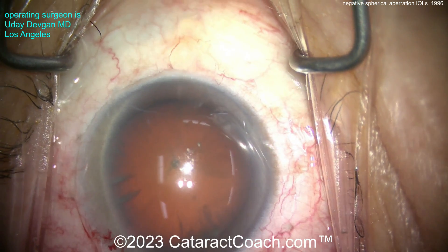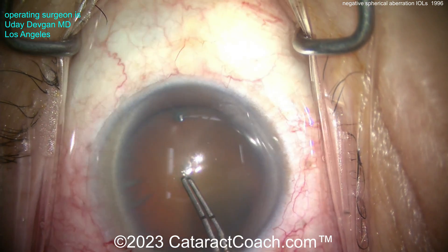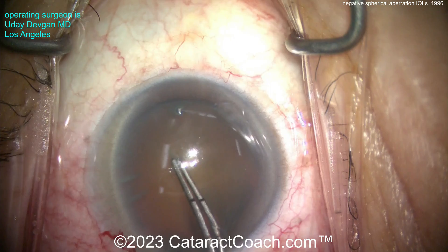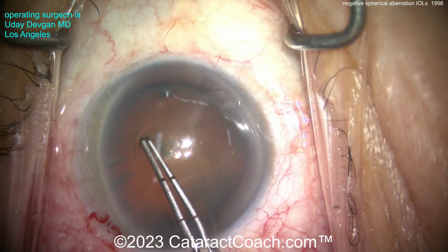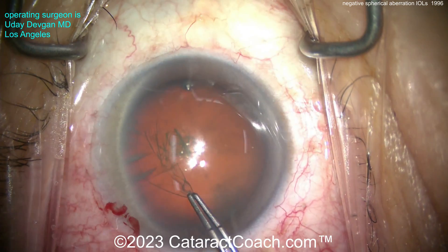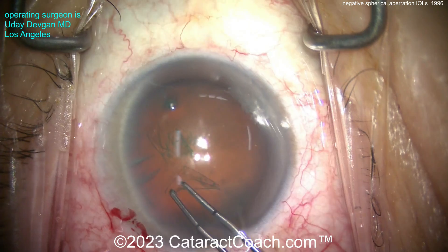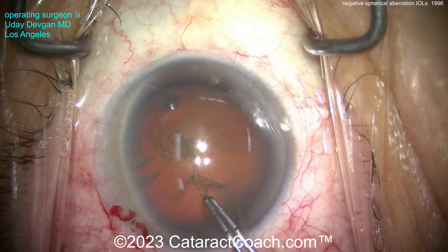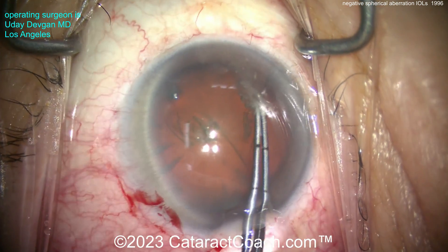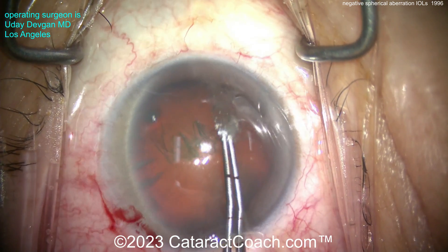The LASIK excimer lasers have evolved a lot over the years. The newer lasers can produce a very high-quality ablation and not cause too much change in the spherical aberration of the cornea. But in the old days, excimer lasers were flattening the cornea so much without keeping the proper profile, and as a result those corneas developed a lot of positive spherical aberration.